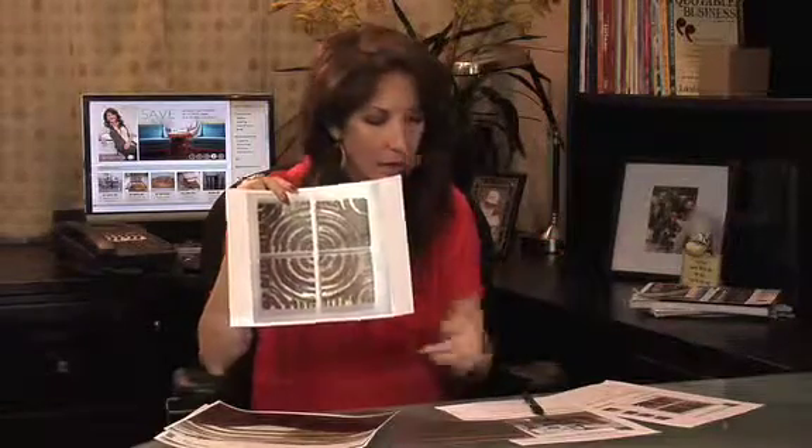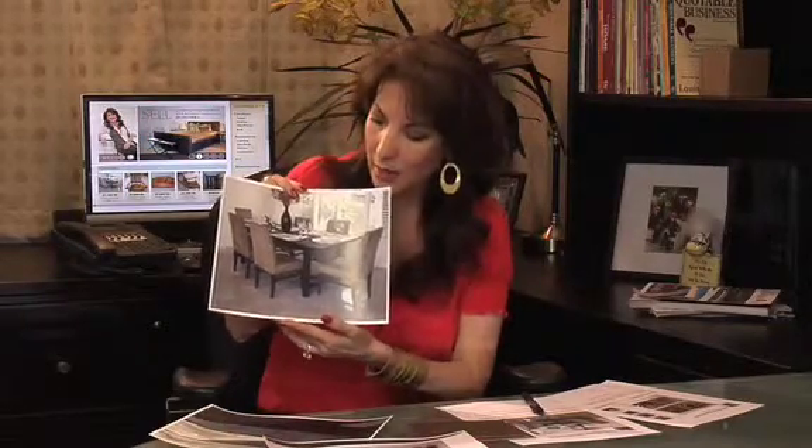This is a large size and it's going to make a statement in any style room. What I decided to pair this piece of art with is this dining table and chair. The chairs are like a taupe ultra suede and the table is a dark wood ebony.